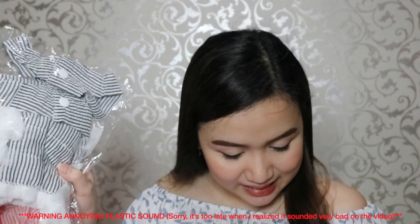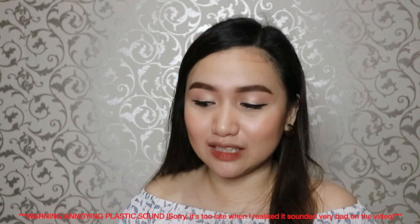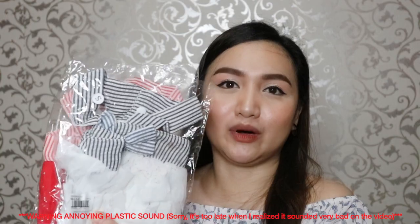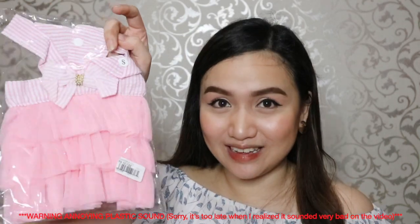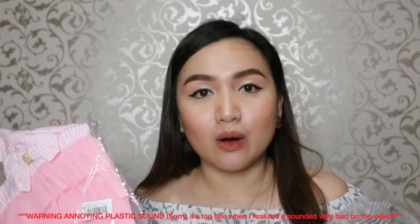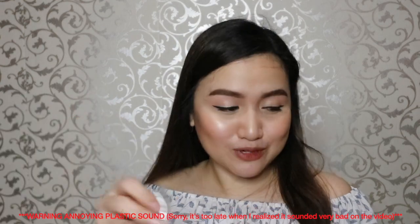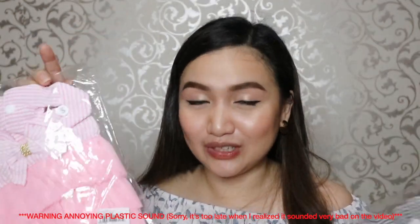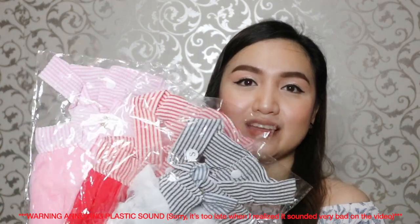I also bought another color — the blue one and the red one. They're all super cute, so that's three colors of the same style. And then, a seller accidentally sent an extra one in the same size small. I thought they made a mistake with the color, but checking it, I think I just accidentally clicked one extra. So I don't know who to give it to or what to do with it. Let me know in the comments if you want it — baka may dog kayo na kasya (maybe your dog can fit it).